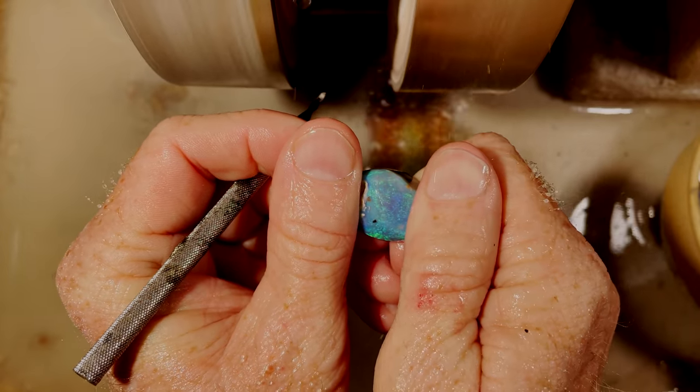Okie dokie, might just shape this guy up a little bit and see what we get out of that. That's a nice little crystal now. We didn't waste anything on the top to see what was below — happy about that. Oh yeah, there we go. It's nice crystal and the colour is actually even better from the back, so that'll probably be a double-sided stone. Very pretty.